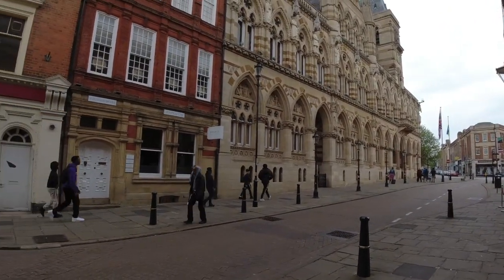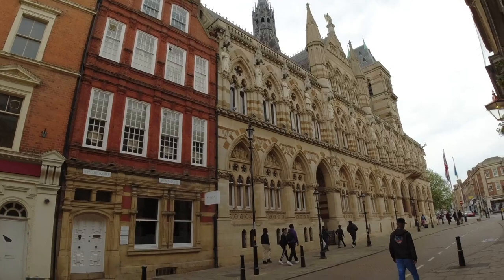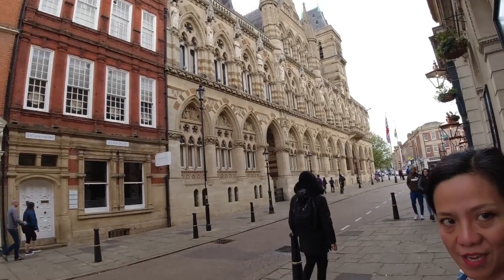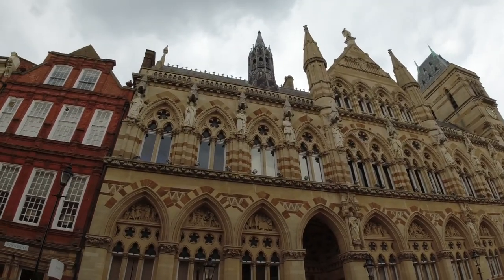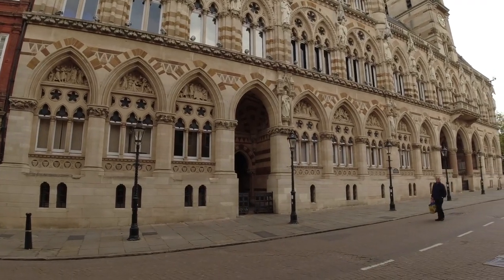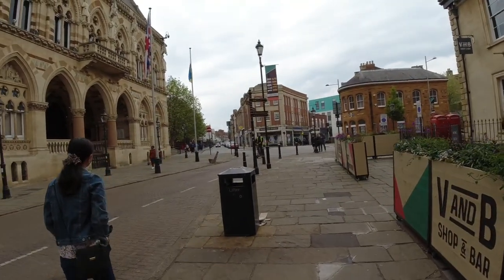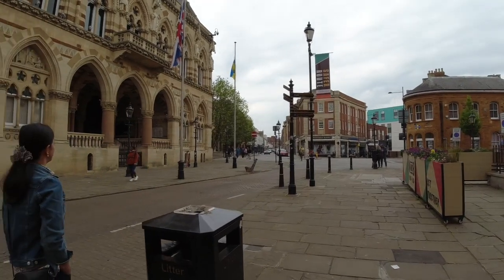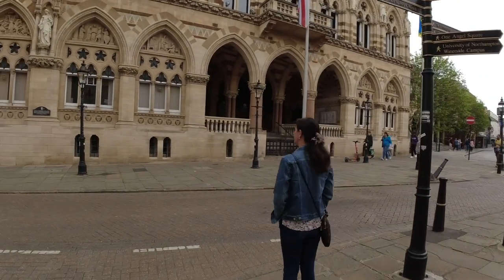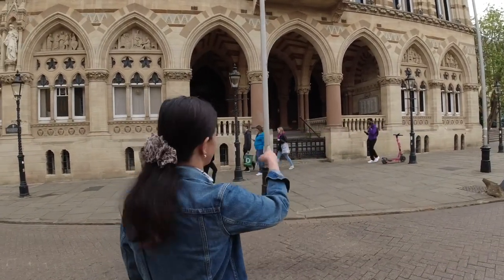Are they council buildings? No, I think that's where I had my oath-taking — when I got my British citizenship. Council then, is it a council building? Probably, because I had my oath-taking there inside. Is that where you went? In there? Yeah, but I think this is the one from the other side.